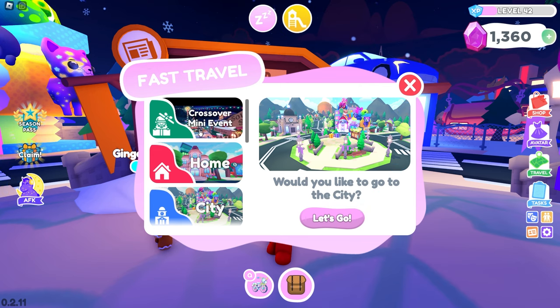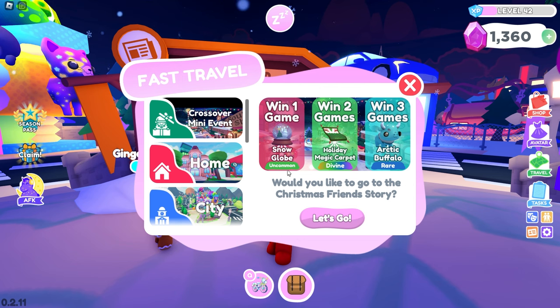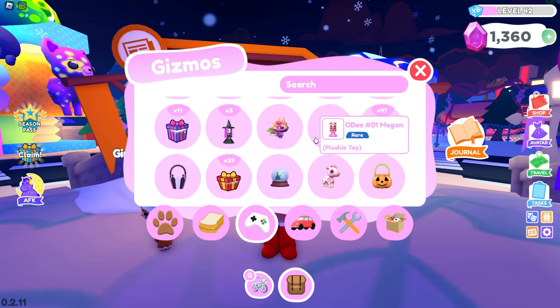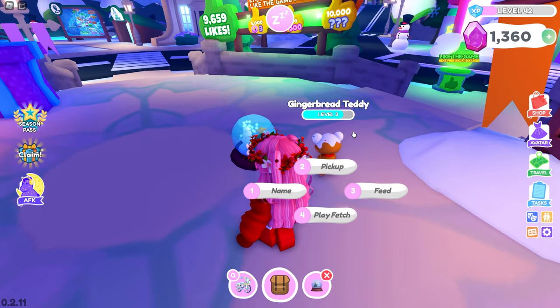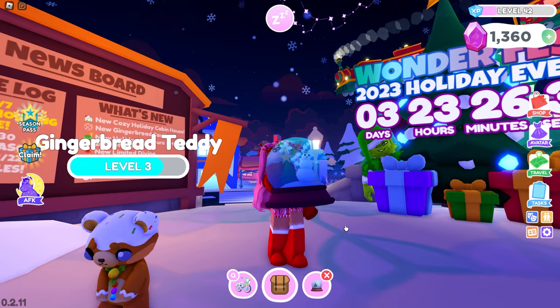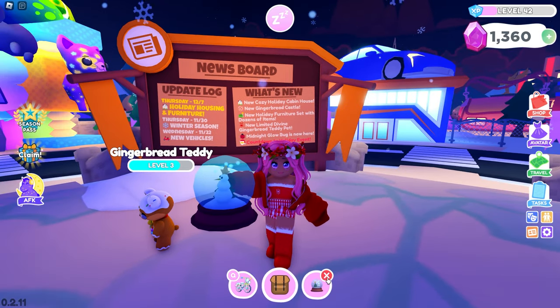If you go to Travel, there's a crossover mini event that I'll show in another video since it's a longer story game. But here's an overview: if you win one game you get a cool uncommon snow globe, win two games and you get the holiday magic carpet, win three games and you get the arctic buffalo. You'll probably have to win a few times to collect all the prizes, and even more if you want a shiny arctic buffalo. I won one game so far and got the snow globe — you can hold it up and it's snowy on the inside. I'll be playing more this weekend.